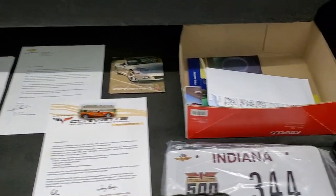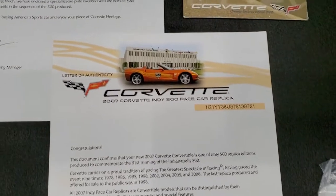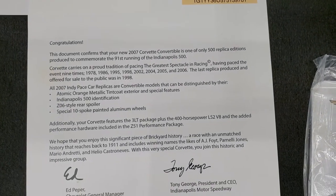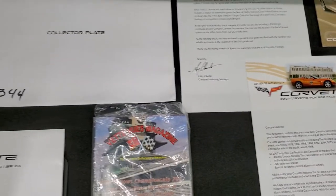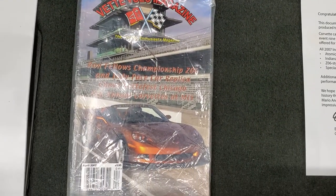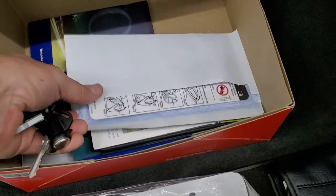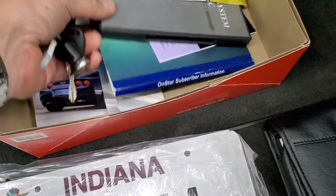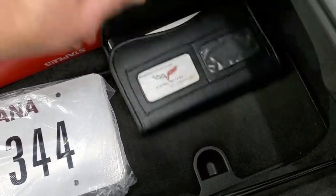We'll open up the trunk and I'll show you all the documentation that comes with this car. Comes with a numbered license plate, your letter of authenticity. Feel free to pause this to read the whole thing. That's the envelope for the collector's plate. Museum book and that's the envelope the letter of authenticity came in. You have all the other OnStar stuff, the nav system disc holder, a couple DVD items, and all your books and everything that go with the car.